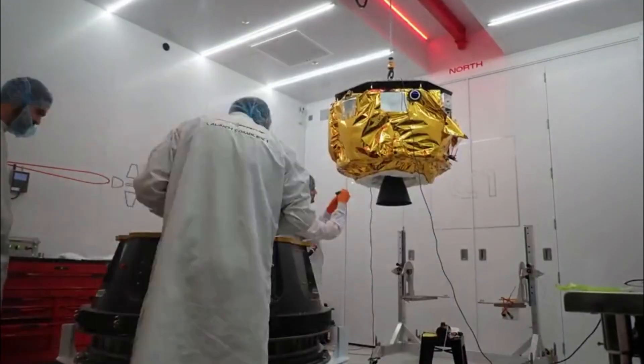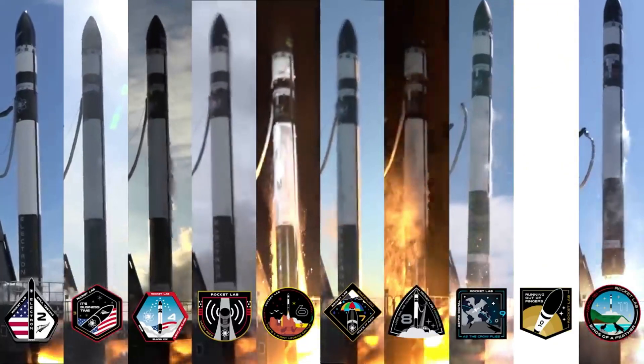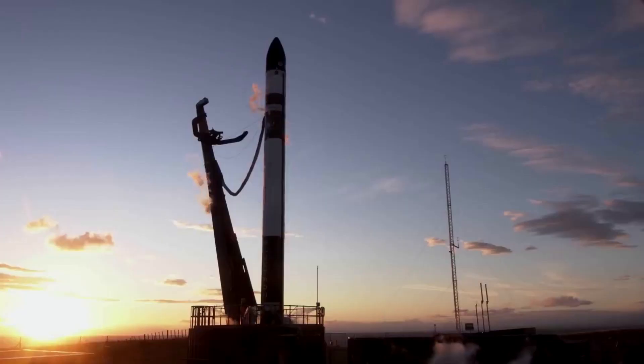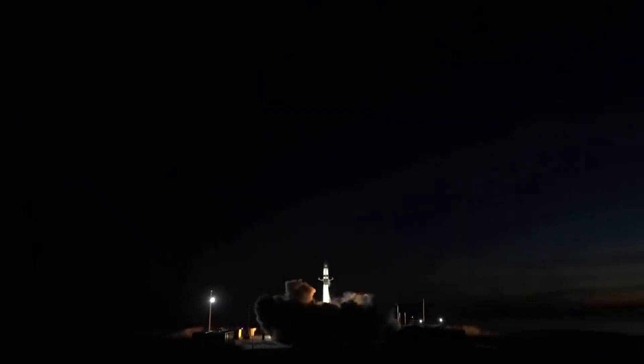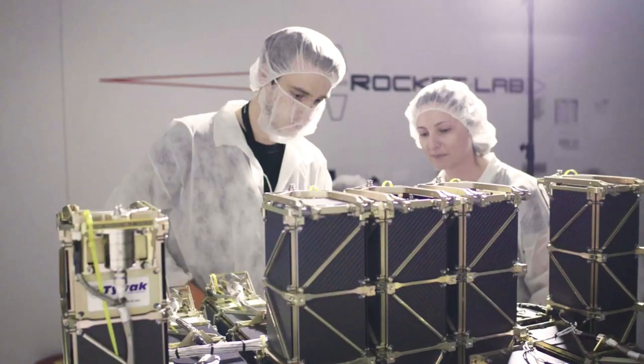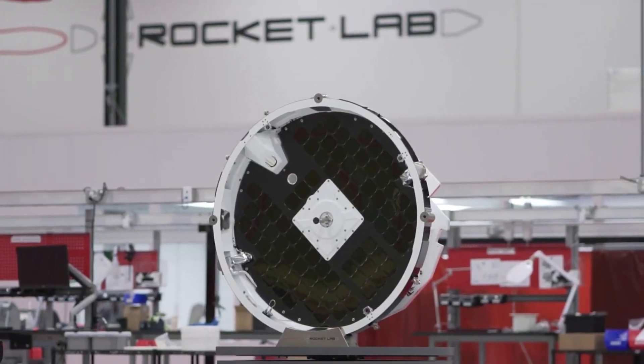Hello everyone, today we're taking a look at Rocket Lab's Photon spacecraft. Over the past few years, Rocket Lab has managed to become one of the leading launch providers within the space industry. This progress has been especially impressive considering the only rocket the company utilizes is Electron, a small lift launch vehicle. However, thanks to the addition of Photon just over two years ago, Rocket Lab has managed to significantly increase Electron's capabilities and opportunities with different customers.